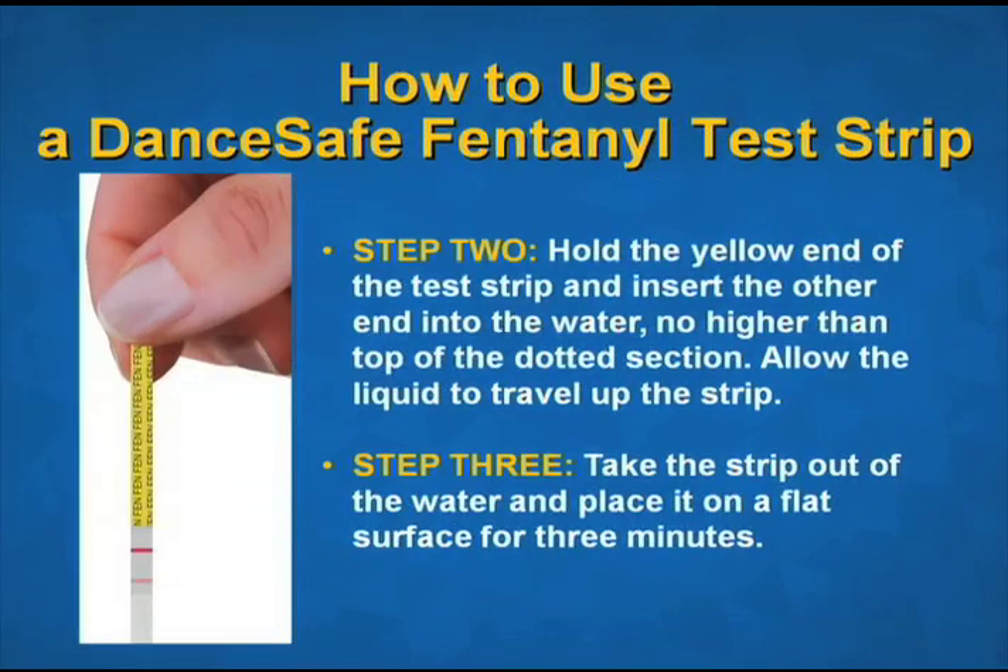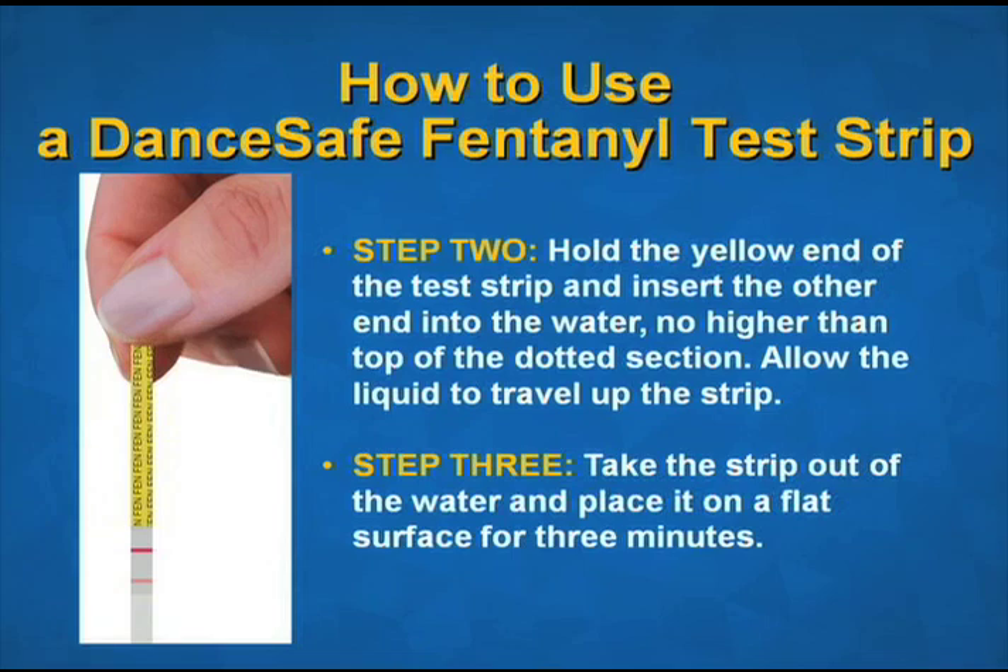Step two: hold the yellow end of the test strip and insert the other end into the water, no higher than the top of the dotted section. Allow the liquid to travel up the strip and let the strip absorb the water for 15 seconds. Take the strip out of the water and place it on a flat surface for three minutes.